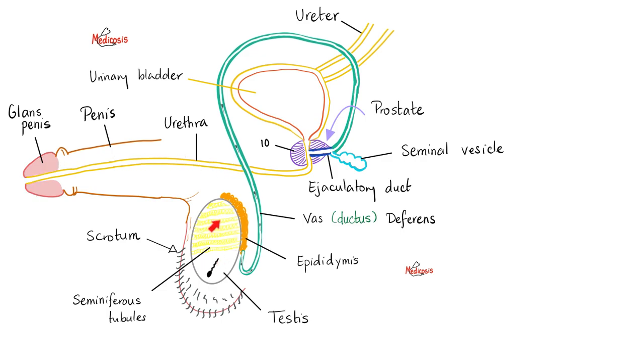The testicle contains germ cells, Sertoli cells, and Leydig cells. Germ cells will give us sperm. Sertoli cells support spermatogenesis, also release the Müllerian inhibiting factor, and make the blood-testes barrier. As for the Leydig cells, they make testosterone.